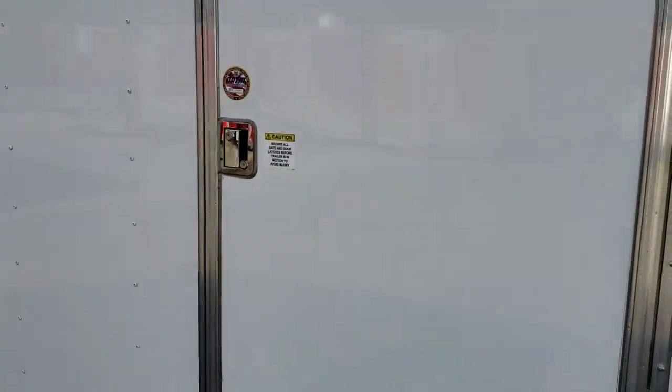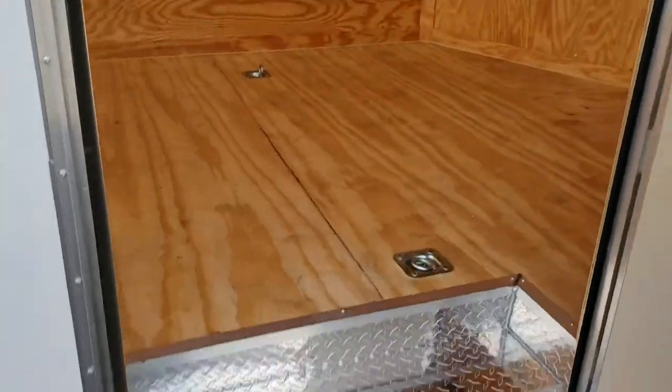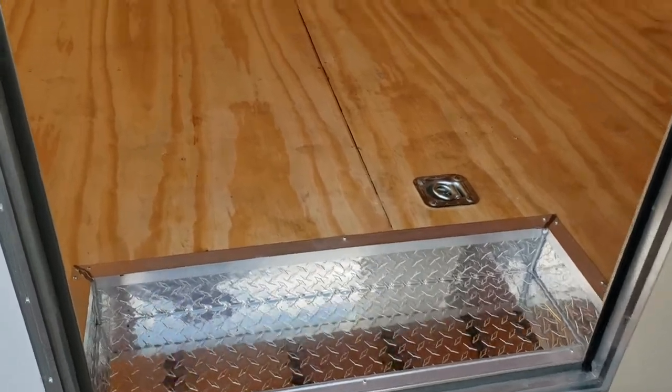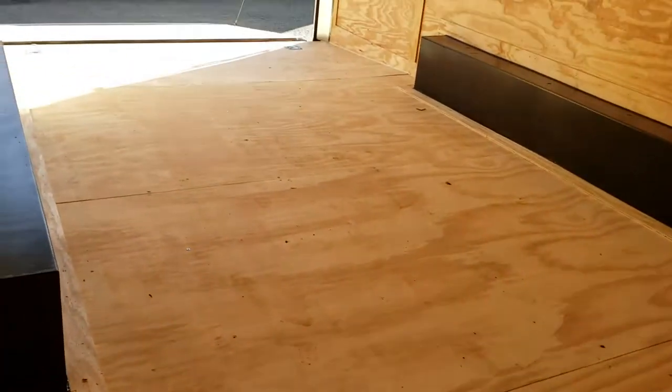It has an RV-style side door with a lock and dead bolt, a step well, and the model includes four D-rings — two in the front and two in the rear.